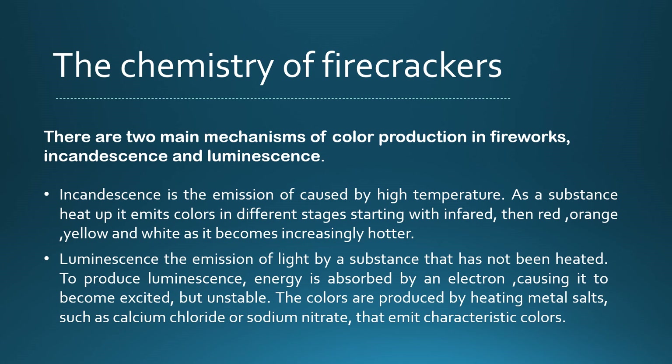Chemistry of firecrackers. There are two main mechanisms of color production in firecrackers and fireworks. The first one is incandescence, which means emission of light by high temperature. As a substance heats up, it emits colors in different stages: starting with infrared, red, orange, yellow, and white, as it becomes increasingly hotter.